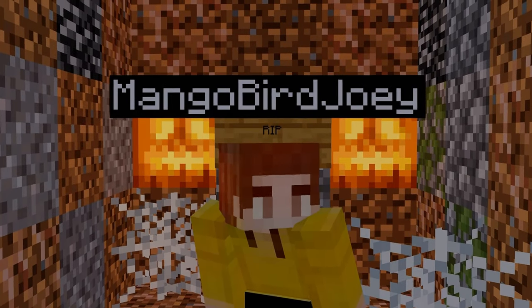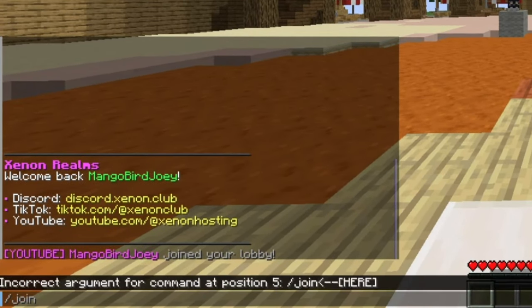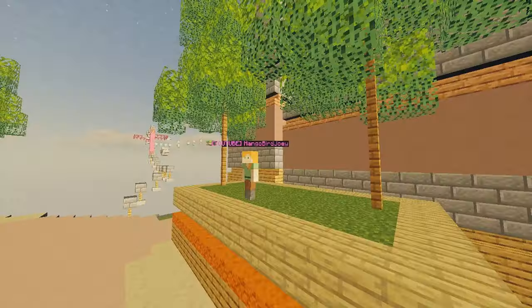Also, it's super easy for friends to join your server — since if you go to Xenon.club, you can just run the command slash join and you will join the server. So what are you waiting for?